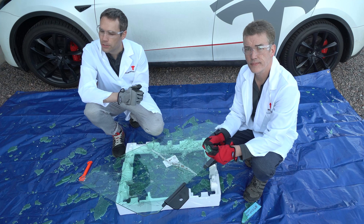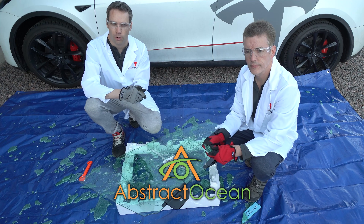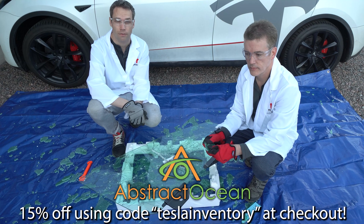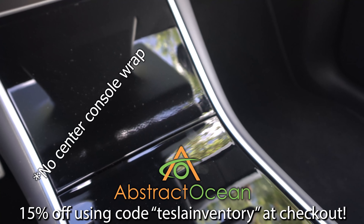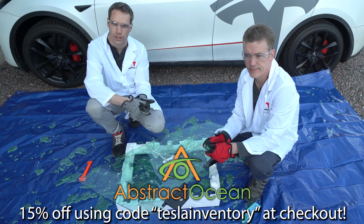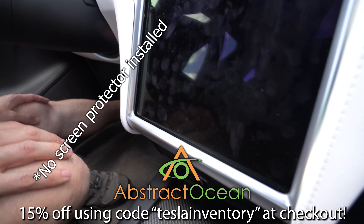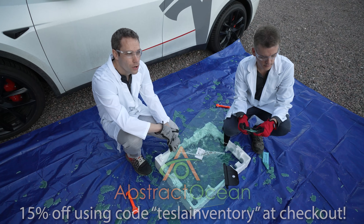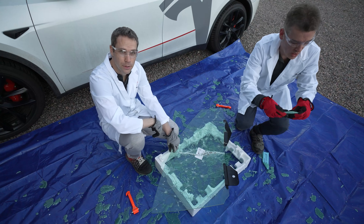Huge thanks to our channel sponsor Abstract Ocean. If you're interested in accessories for your Model S, X, 3, or Y, check them out — link below. Using code TESLAINVENTORY gets you 15% off your first purchase. Their two must-have accessories are a center console wrap or carbon fiber effect shell, which protects that piano gloss black material, and a matte screen protector that cuts down glare and fingerprints. That's basically it — thumbs up if you enjoyed, subscribe, and we'll see you in the next one.